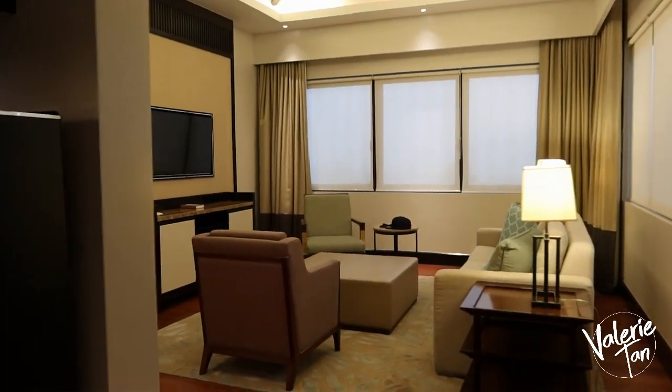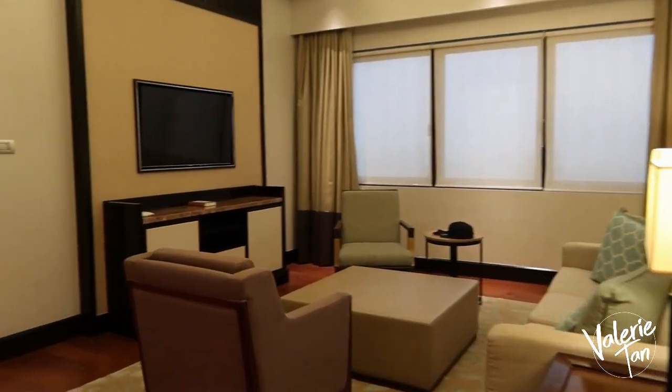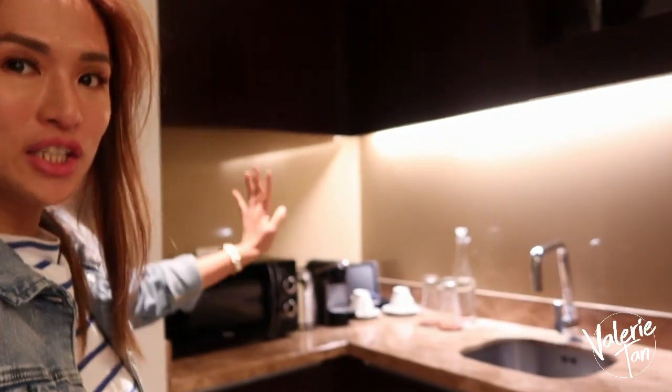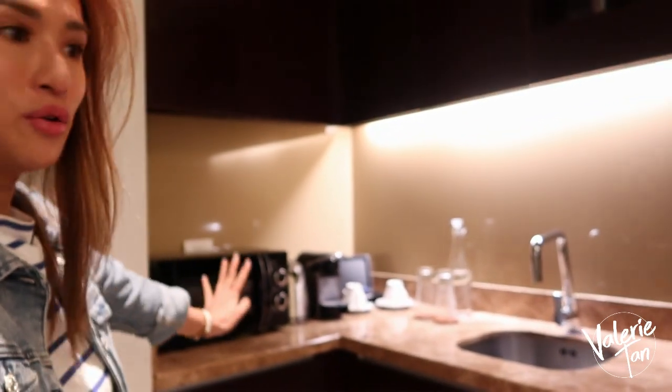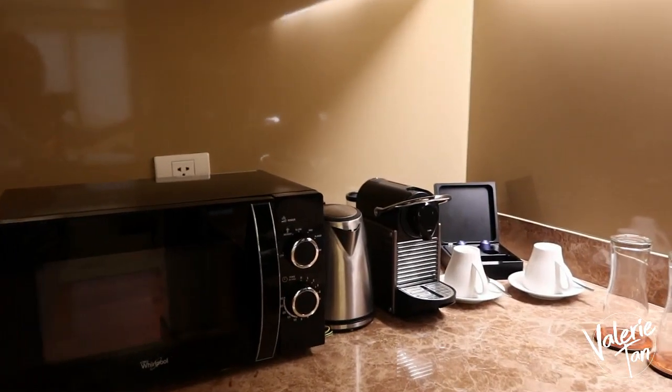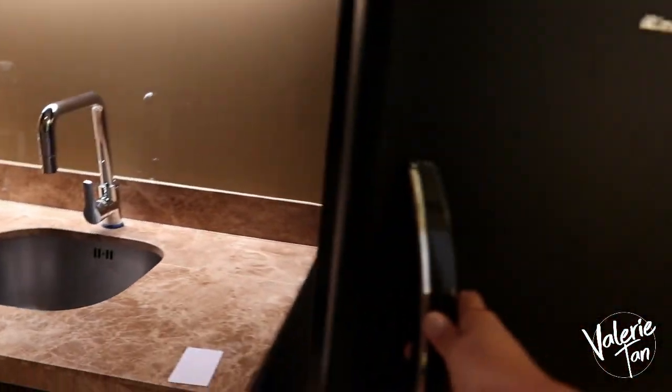Oh my God, ang laki niya! Wow! Isa-isahin natin. Eto yung kitchen — pagpasok na pagpasok ko ng room, it's a small kitchen. Merong microwave, oven, merong ref.